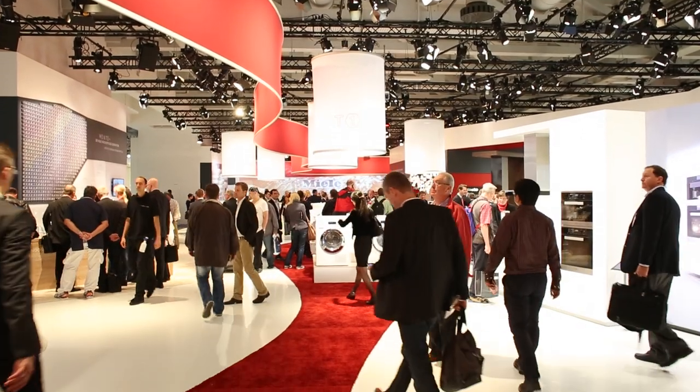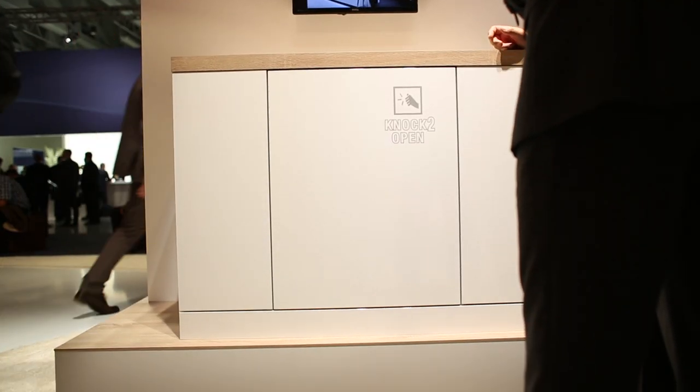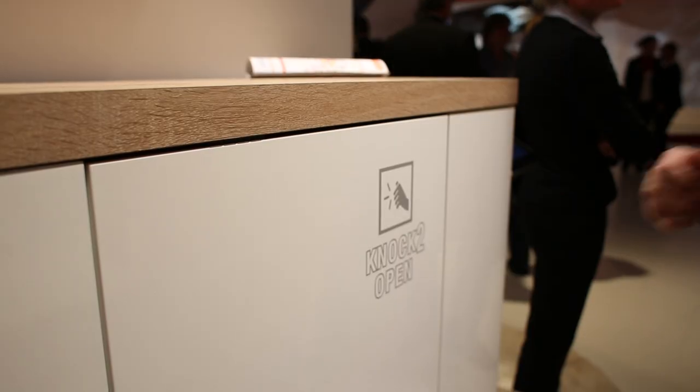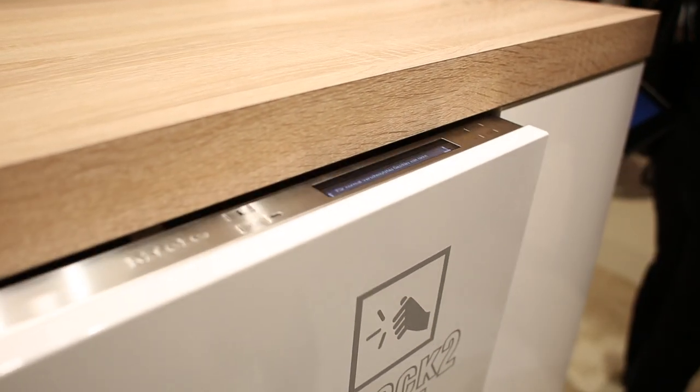Miele had probably the classiest stand here, I thought. They had like crazy nutty professors doing crazy experiments — quite funky, quite professional though. My standout product from Miele would be their knock-to-open system. Forget about handles — now you approach your appliance, knock on it, and it just opens the door. No need to pull a handle and open, just approach it, knock, done. I expect that to catch on in all appliances, to be honest.